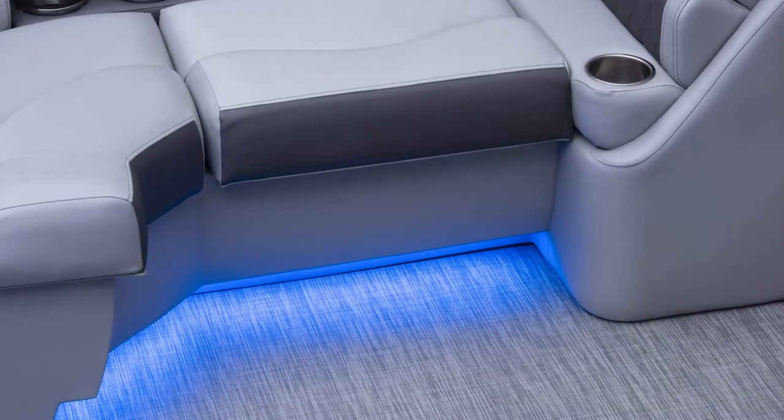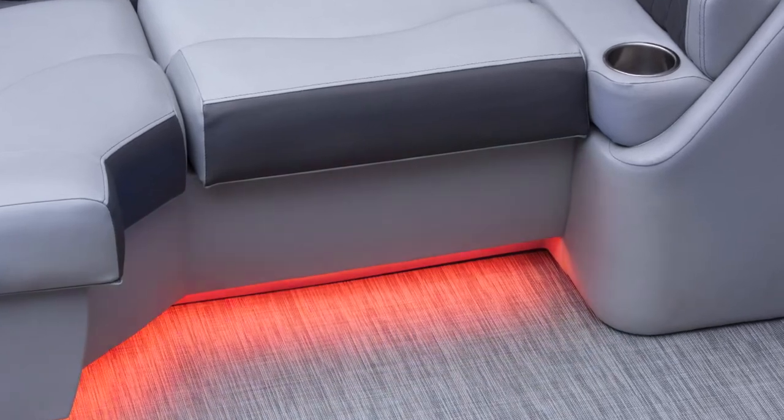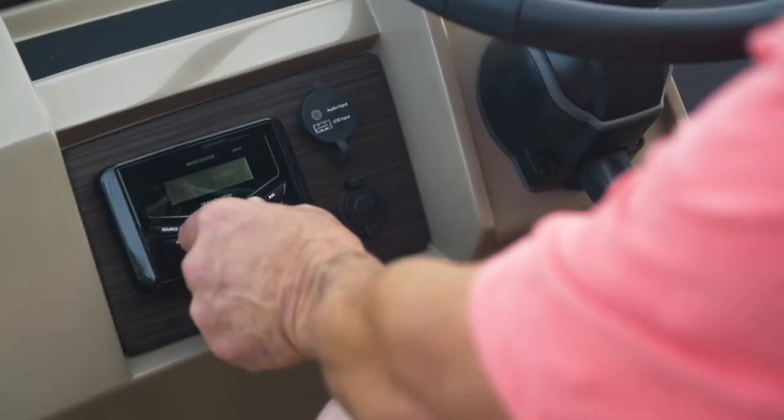Want more colors? RGB 13-color illumination is optional on the speakers, cup holders, furniture toe kick, exterior side, and underwater lighting.